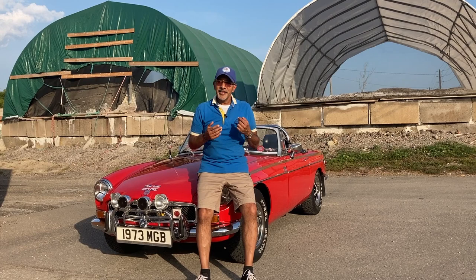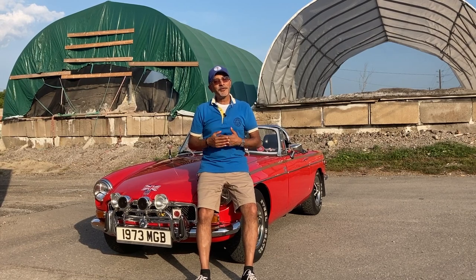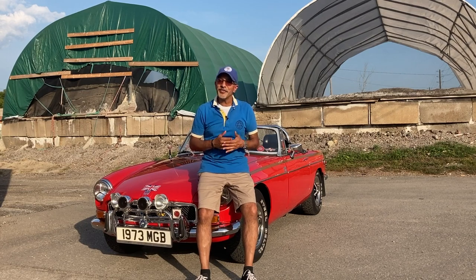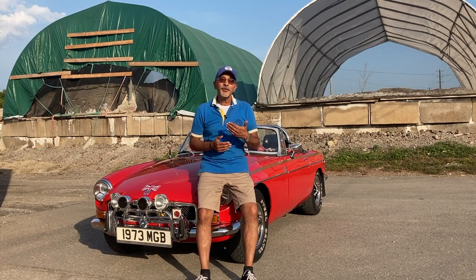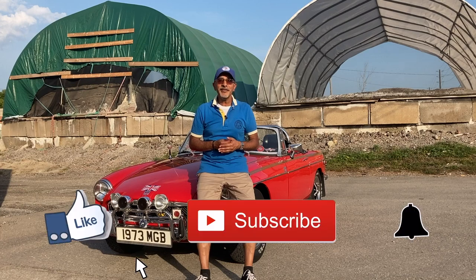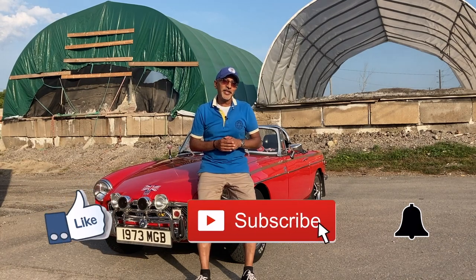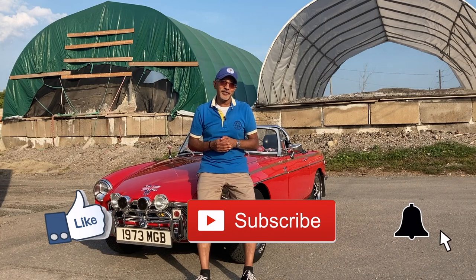My name is Kevin. If this is the first time you're coming to my channel then welcome. As always, I truly appreciate you being here. If you've been to my channel before then certainly welcome back. Thank you always for the comments, the thumbs up, for subscribing, as well as hitting that notification bell so you know when the next episode is available.